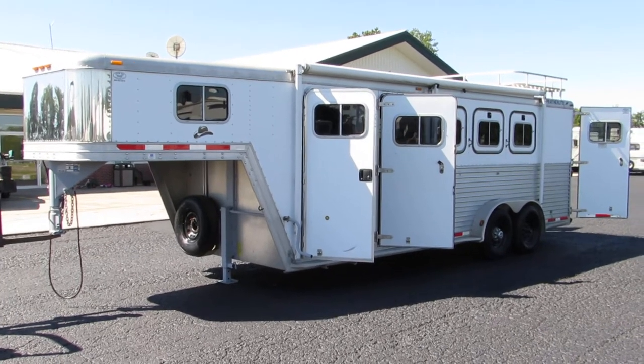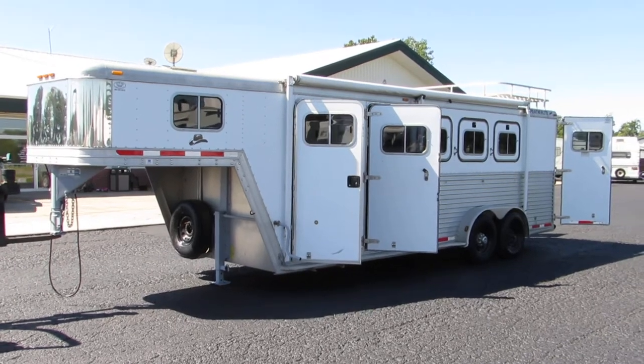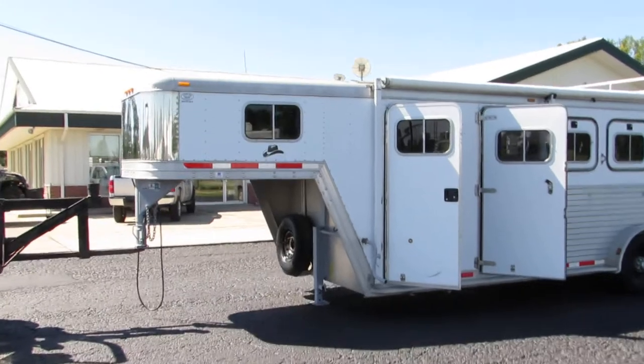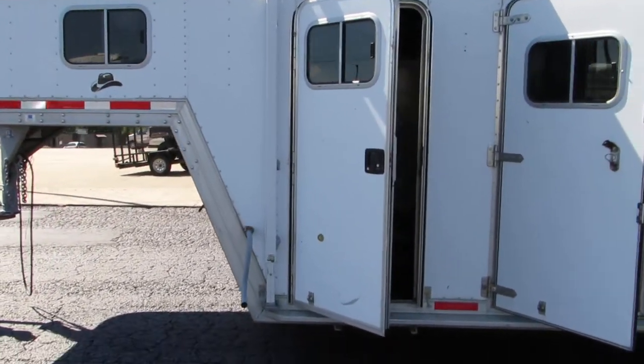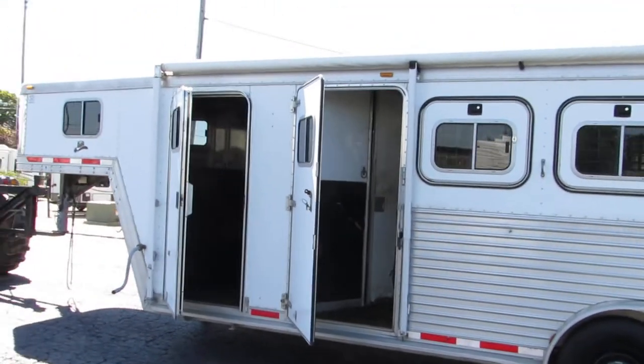Welcome to Zoomers RV. Today we have for sale a 2000 Featherlite trailer, model 8541. This unit is all aluminum — a horse trailer with a dressing room in the front. We'll walk all the way around it and go in there and I'll show you.